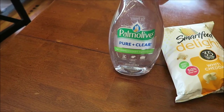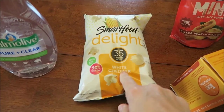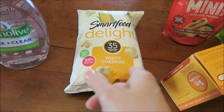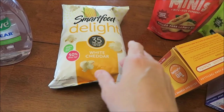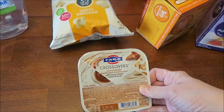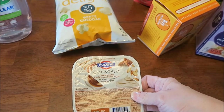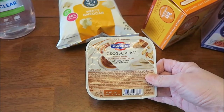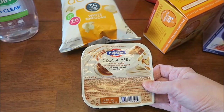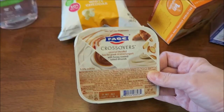At Kroger, I bought some Palmolive — I like the clear. This was the free Friday item this week: Smart Delight Popcorn. They had sea salt, white cheddar, and jalapeño ranch. This is for Kevin, so he chose the white cheddar. We bought some Fage Crossovers — this is the Caramel Blended. Someone recommended the lemon with cookies, but they didn't have that. Someone standing there said the caramel is already mixed into the yogurt and that it was really good. So Kevin will be trying that.